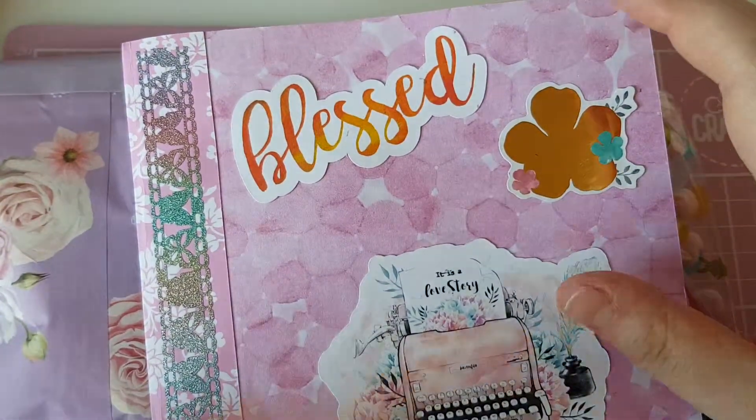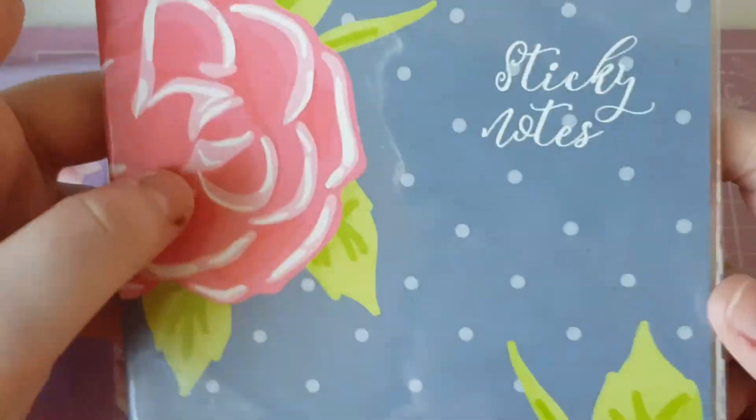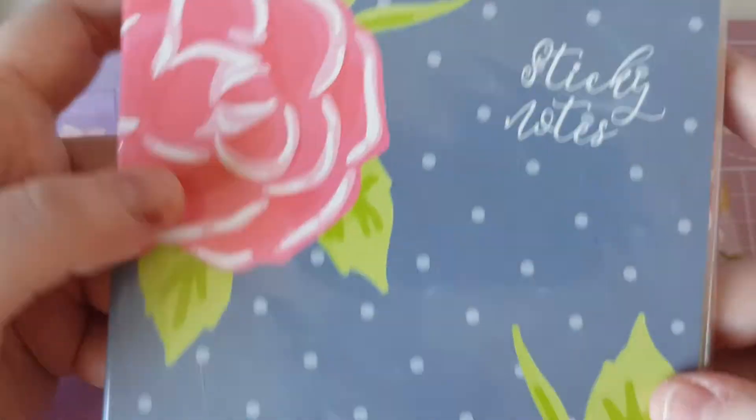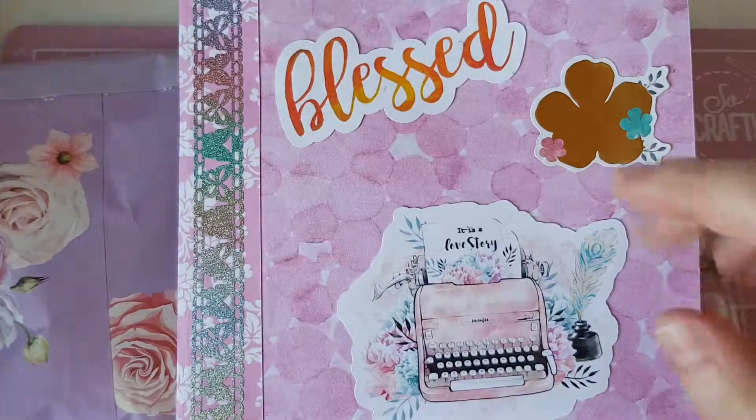I have a really bad cold or tonsillitis or something, and it hurts to talk, but I wanted to get this filmed. She's also put in these lovely sticky notes — Shell, you spoiled me! Thank you so much, it's literally made my day.